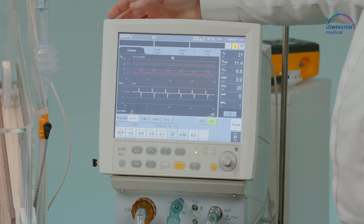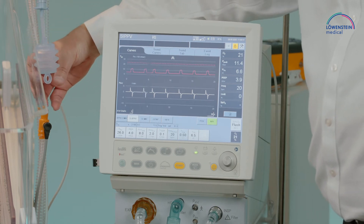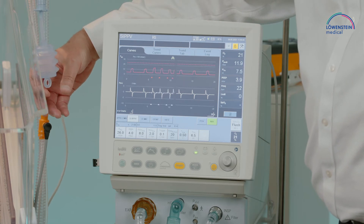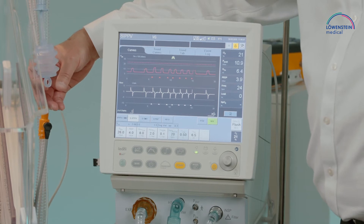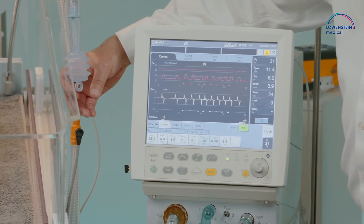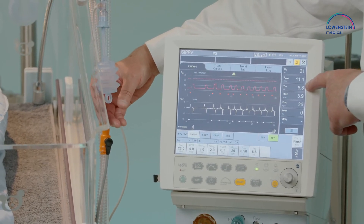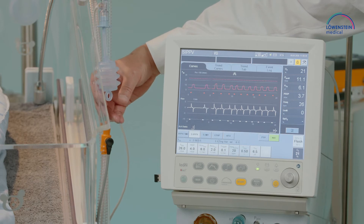SIPPV ventilation mode also has the functionality of a trigger. That means as soon as there is spontaneous activity, the system takes this into account and responds with the same tidal volume, always with the same pressure level, to realize proper ventilation on the patient side.